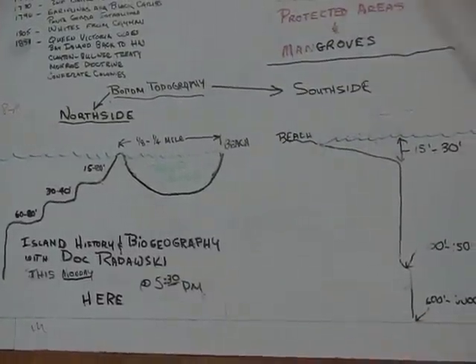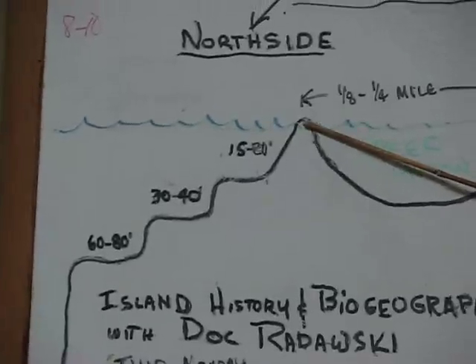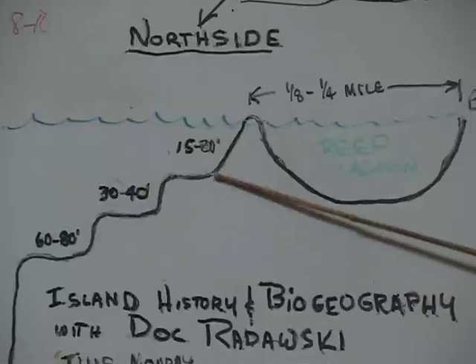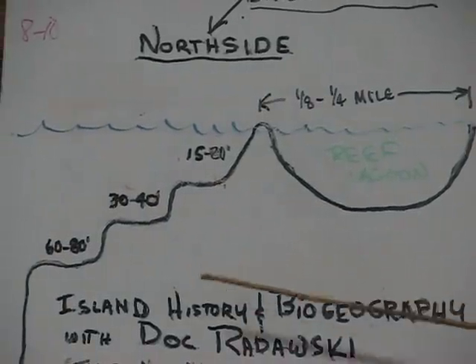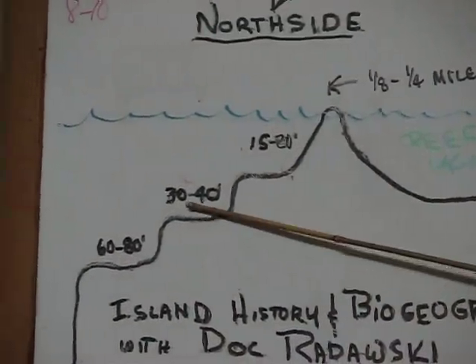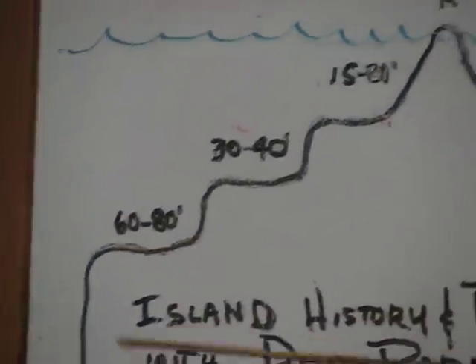There is the mainland of Honduras — there it is — and then you've got the crest breaking the surface here. On the fourth side, you've got three plateaus: one at around 15 to 30 feet, another one at 30 to 40 feet, the third one at 60 to 80 feet, and then you've got a straight wall structure.